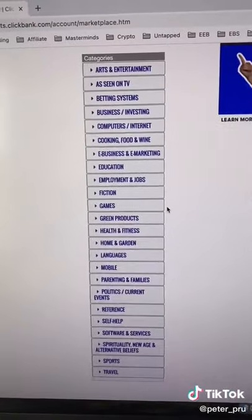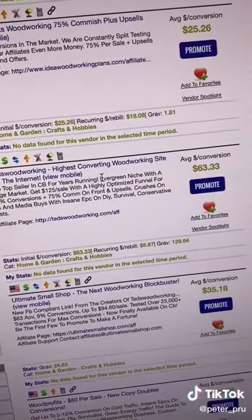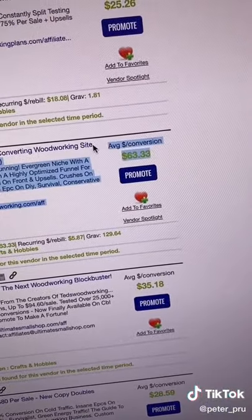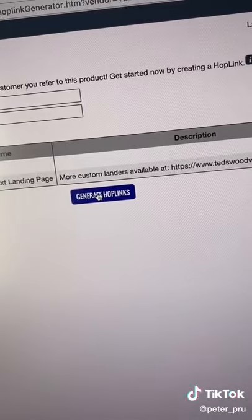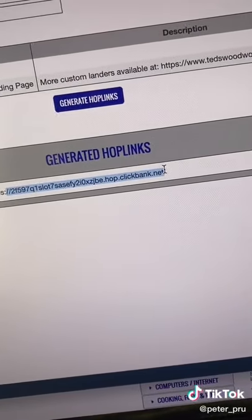Under there, go to Marketplace and select the category you enjoy. For example, woodworking right here. We can see we earn $63.33 for every commission we make. Click promote, generate hop links, and that's the link that'll track if you make sales or not.